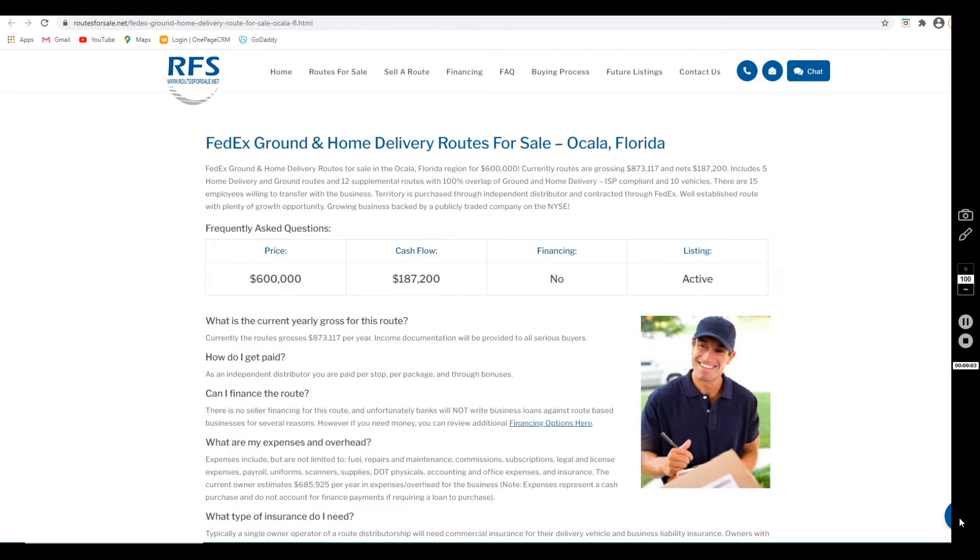Thank you for stopping by to learn more about the FedEx home and ground delivery business we have listed in Ocala, Florida. Hi everybody, I'm Joanne, the assistant here at Routes for Sale. I make these videos to cover the basics on the listings and hopefully help you decide if you'd like to learn more about the business.